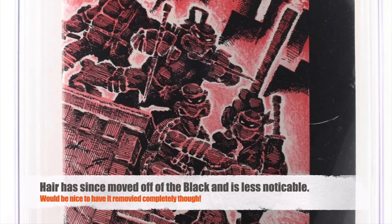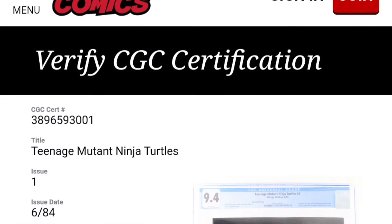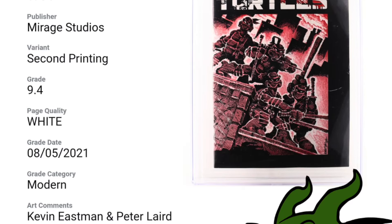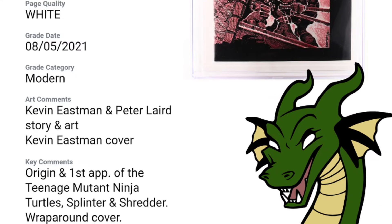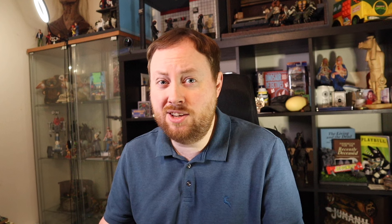The grader's notes state: multiple light fingerprints on the back cover, multiple light fingerprints on the front cover, and spine stress lines that break colour. As well as this, there appears to be a hair trapped within the case, which has since moved during shipping. At the time of purchasing, I was unsure if this was a colour-breaking crease or a scratch on the slab, but now you can clearly see it's a white hair of some kind. Nothing can be done about the colour-breaking stress lines, but what about those fingerprints? There is also the worry that something was missed the first time round — what if I crack it open and there's something else wrong with it? It's all very stressful, especially with the money involved.